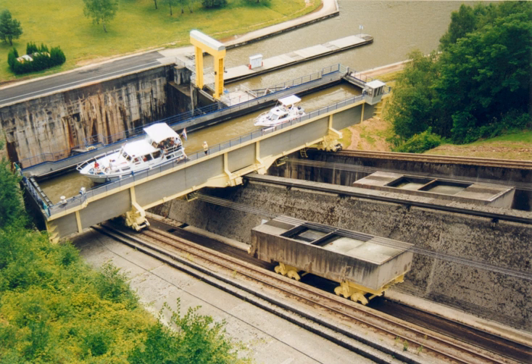An inclined plane is a system used on some canals for raising boats between different water levels. Boats may be conveyed afloat, in caissons, or may be carried in cradles or slings. It is a type of cable railway. An inclined plane is quicker and wastes less water than a flight of canal locks, but is more costly to install and operate.